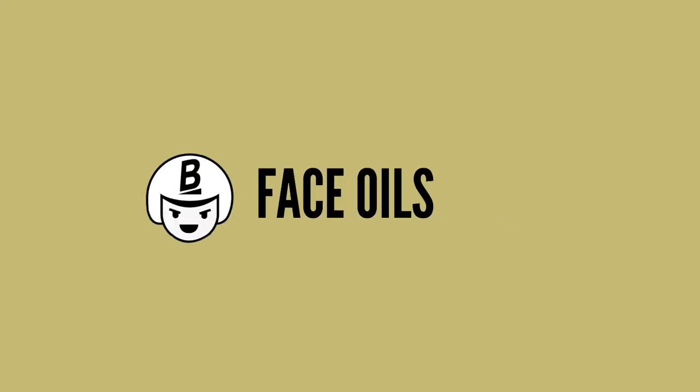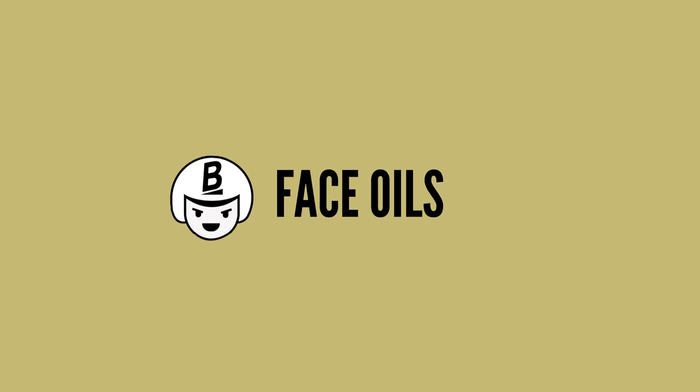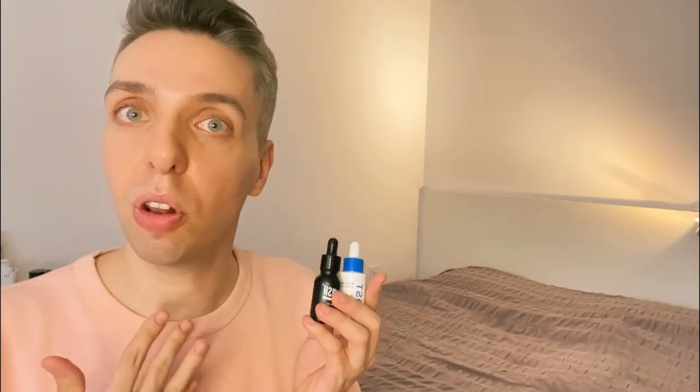After spot treatments come face oils. If you have really dry skin, face oils are a great way to lock in all that moisture, especially during winter when a moisturizer alone isn't enough. Face oils always come last before SPF because they create a barrier on your skin, meaning whatever you put on top won't penetrate as well. This is why oils are placed in the final steps of your skincare routine.